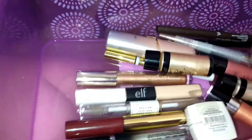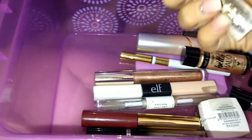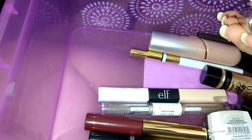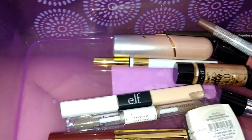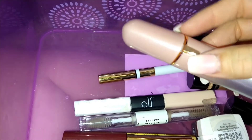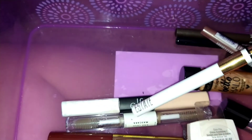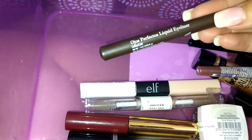I have two Stila liquid eyeshadows — one in Sunset Cove, a pinky color, and the other a bronzy sparkly color in Fairy Tale. I have a Ciaté Eye Lust cream eyeshadow in Electric — it's not very pigmented so I use it as an eyeshadow topper. I have an Estée eyeliner but it's not waterproof so it doesn't stay put on me. I have an Arceli liquid eyeliner in coffee — a brown color, really pretty.